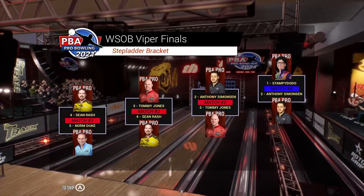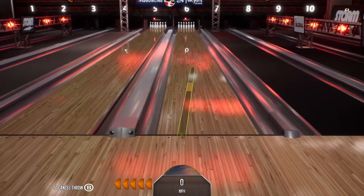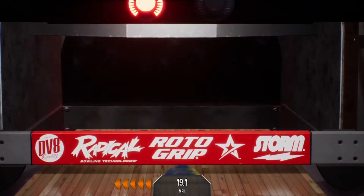Take a look at the stadium here. The 1C taking on the 2C. Hall of Famer Liz Johnson — that's us — we're taking on Anthony Simonson. Liz Johnson first frame here, right out the gate. Strike, no problem.